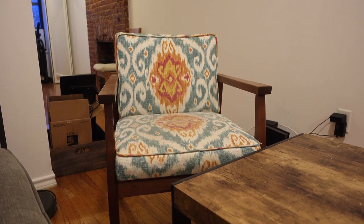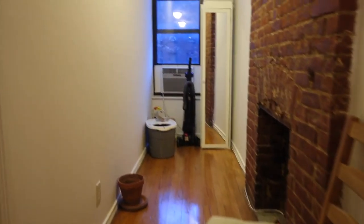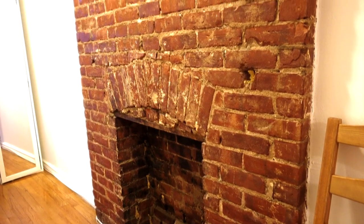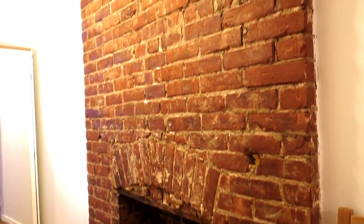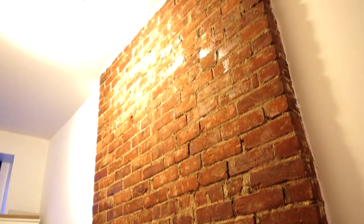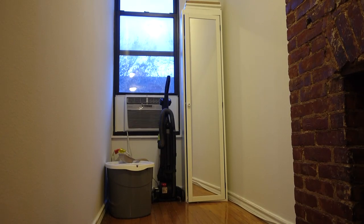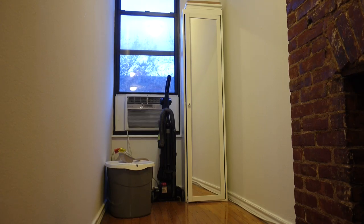And then up next is this corner of awkwardness that we still have yet to figure out what to do with. Even though we can't use this fireplace, at least we have the exposed brick. We're kind of just using the space for storage and as Boo's kitty corner — you can see here she's taken over. If you have any ideas for what we should do with it, leave them in the comments.